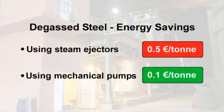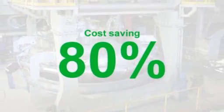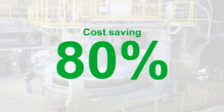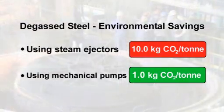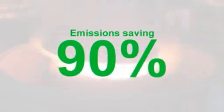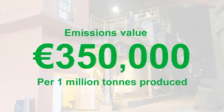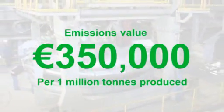Such dry-pumping systems can deliver operating cost savings of around 80% compared to conventional steam ejector systems, and at the same time provide savings in CO2 greenhouse gas emissions of up to 90% or even more. Reducing these emissions by this amount in producing a million tonnes of steel can save over 350,000 euros.